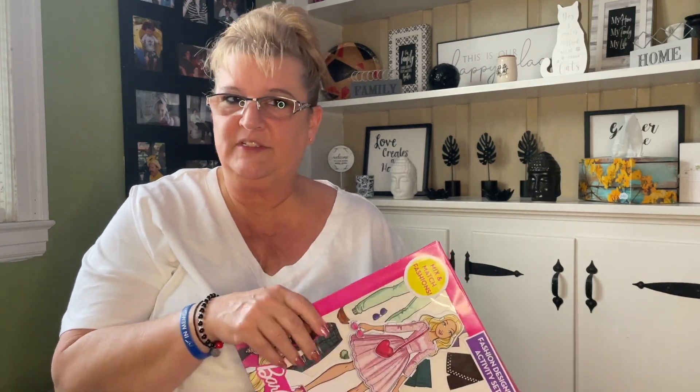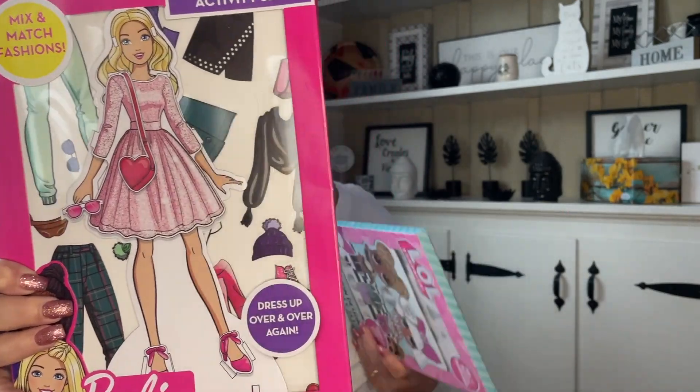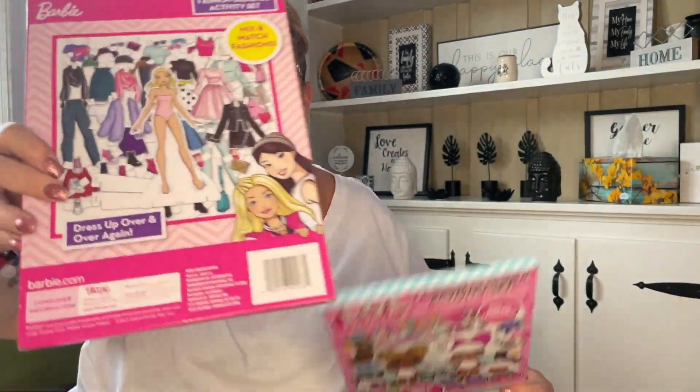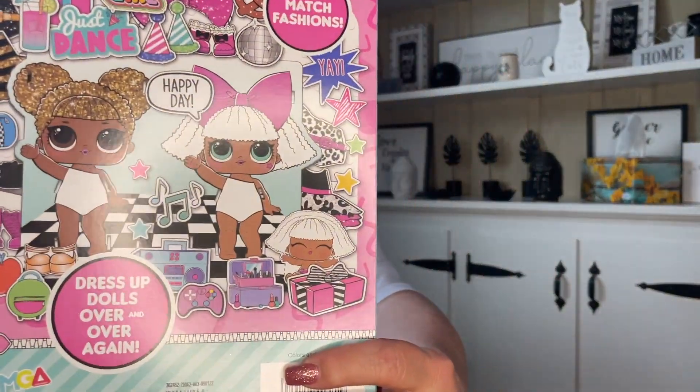Also going in the girls' Easter baskets — it's this mix-and-match fashion dress-up. My mom would love these because she always loved paper dolls. This one is Barbie and this one is LOL, so I'll put one in each basket. Here's the back of the Barbie one and here's the back of the LOL.